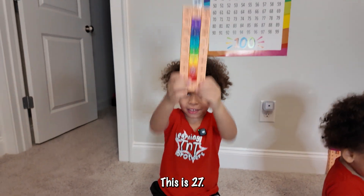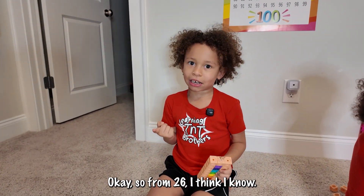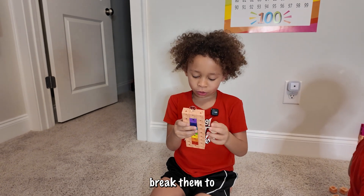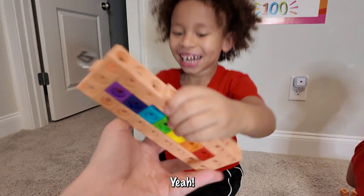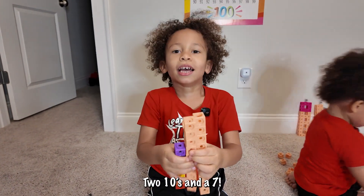This is 27. So from 26, I think I know — I think we can break it into two 10s and a seven. Yeah! 27 is two 10s and a seven.